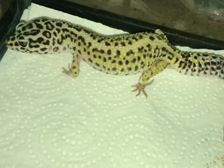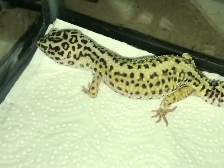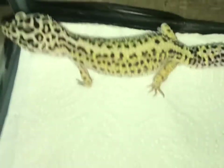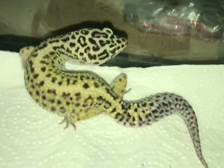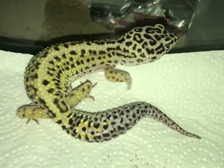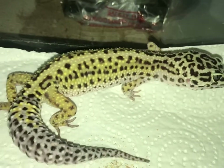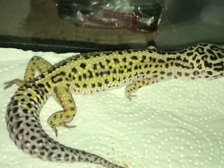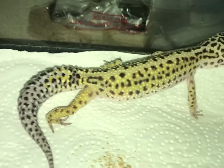Next is Pepper — the female leopard gecko who was paired with Beast Boy. She laid me six nice healthy eggs, and two of the eggs are hatching very soon. I try not to bother her a lot because I'm not sure if she's going to lay any more eggs — I want to leave her alone so I don't stress her out. Her pattern is very stunning and I can't wait for her and Beast Boy's babies to hatch.